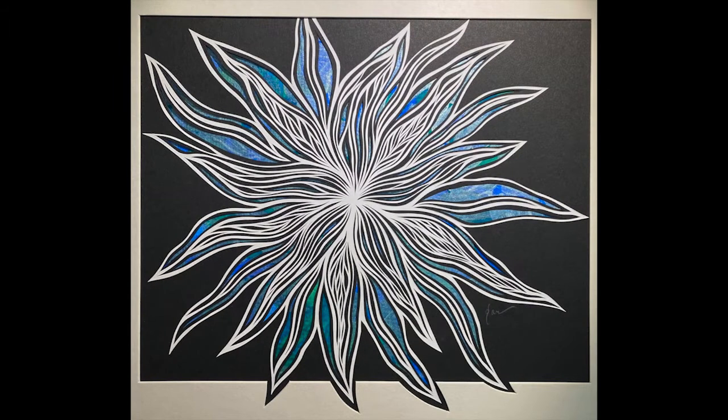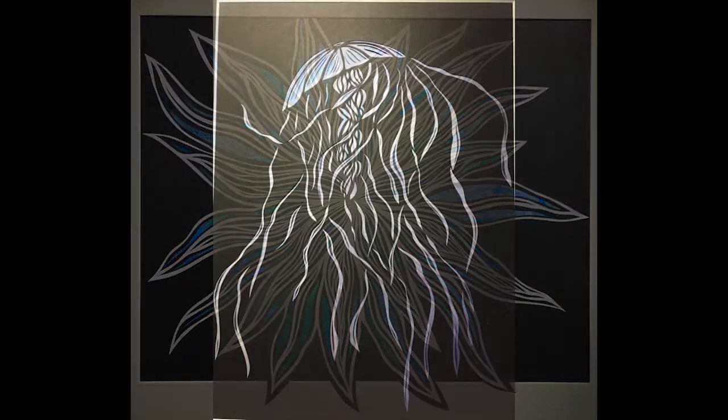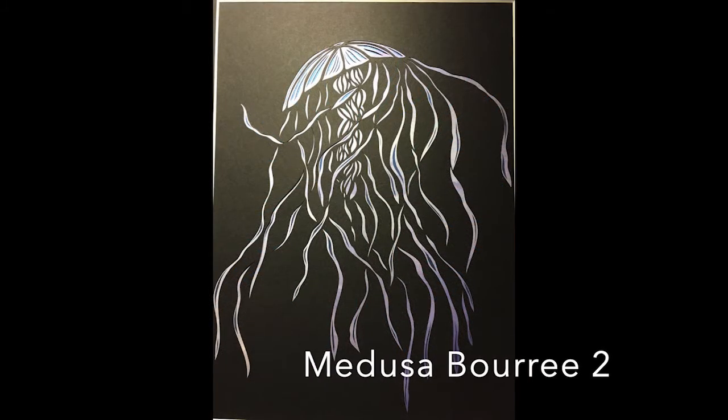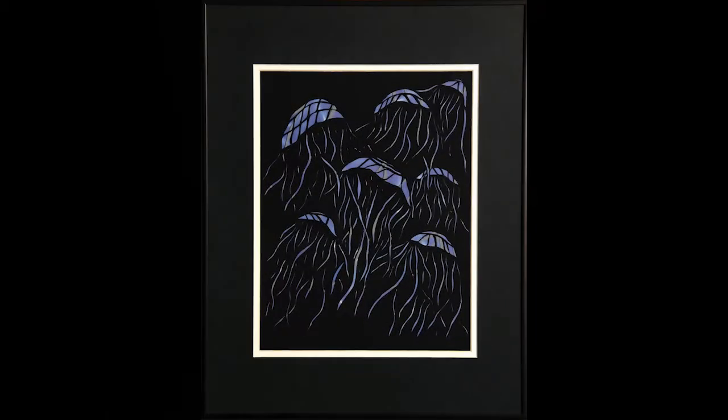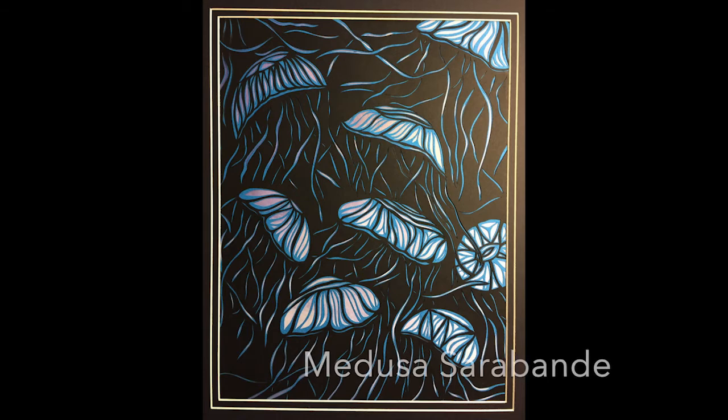Water Music is a series of jellyfish or medusas and other sea creatures inspired by those famous Baroque dance suites by George Frederick Handel, which use water-inspired papers and a limited palette of black, blues, and grays. Sea Star, Jelly Jelly, Medusa Buretou, Minuet, and Medusa Sarabande are examples.